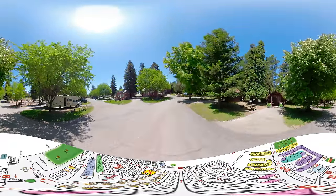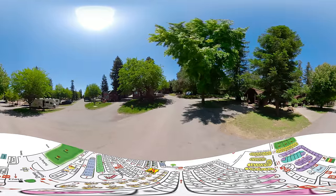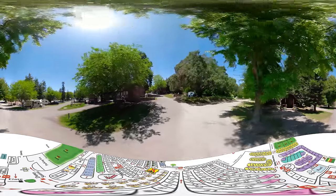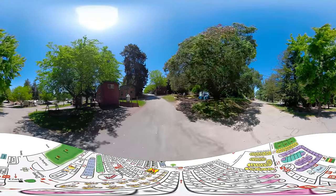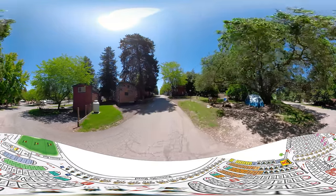We pride ourselves on being the perfect place for people to come enjoy whatever camping experience they're looking for. Traveling up, we're going to be going along row V on our right and row N on the left.